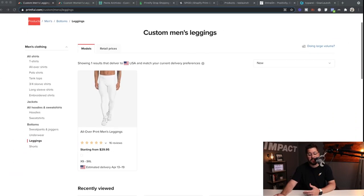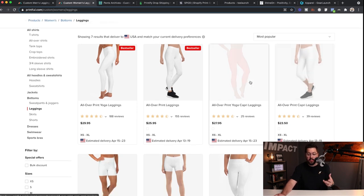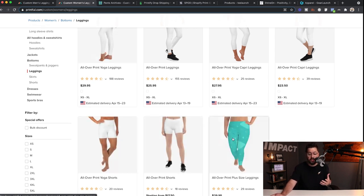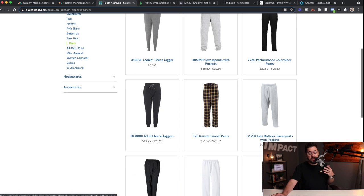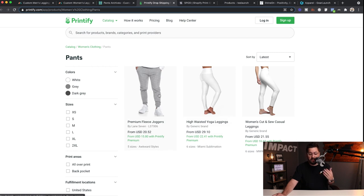Starting off with Printful, they've got some really cool options. You see all-over-print men's leggings, and bumping over to women's, you see a lot of different options — capri leggings, shorts, super comfy plus-size shorts. You also see sweatpants you can print on. Over on Printify you see sweatpants and all-over-print leggings. A lot of really good options at different price points — this is definitely an intriguing option for your store.